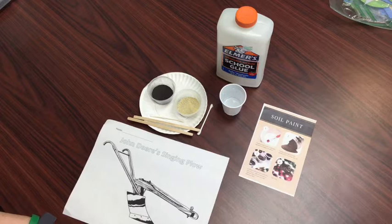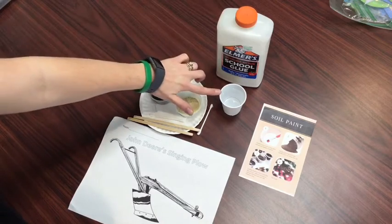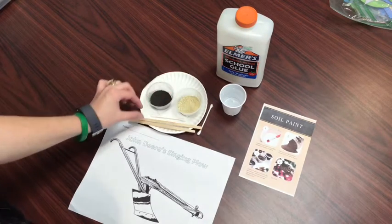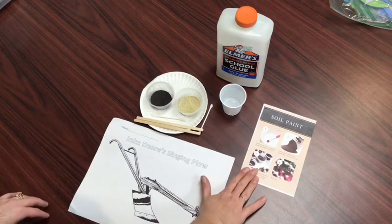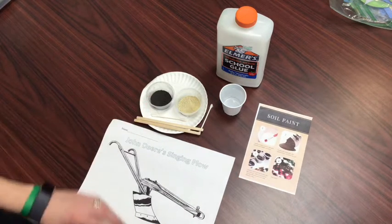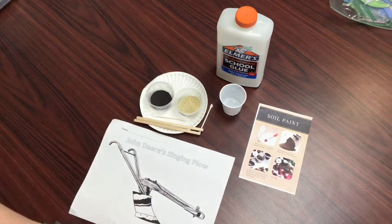To make our soil paint, you will need your John Deere singing plow coloring sheet, glue, water, a plate to help keep your paint from spilling onto your desk, popsicle sticks, a q-tip or a paintbrush, and your soil paint recipe. If you did not receive one of our kits, you can collect soil samples from your backyard — go to two different locations and see if they are similar or different.